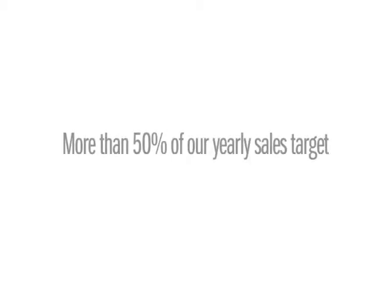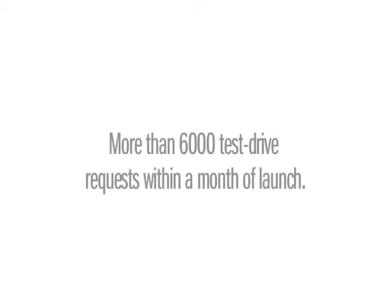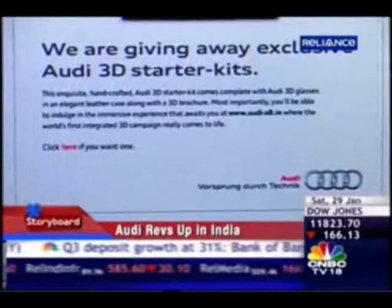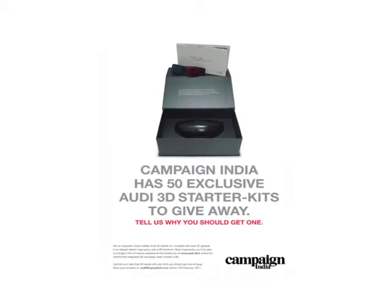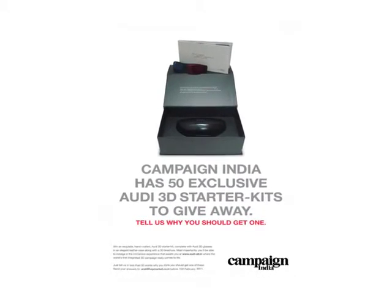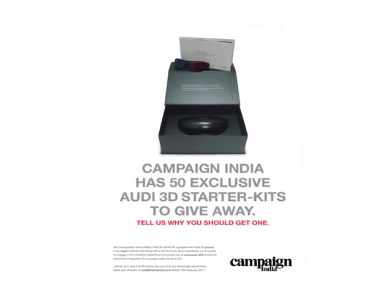The response we received was overwhelming. More than 50% of Audi's yearly sales target was achieved in the first month of the launch. Dealerships were flooded with requests for test drives. We got people talking about the Audi A8L and now we got them driving it. The buzz and the demand for the Audi A8L 3D experience was so much that we had to run contests and give out hundreds of free Audi 3D starter kits to Audi fans on Facebook and through magazines.